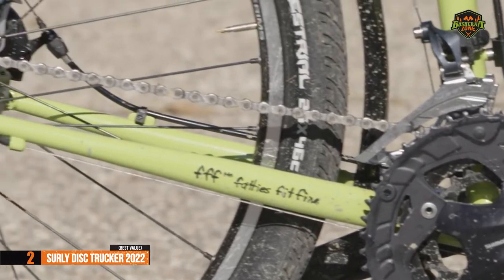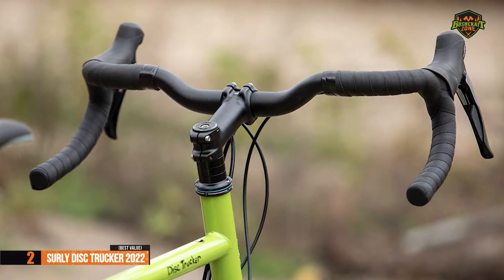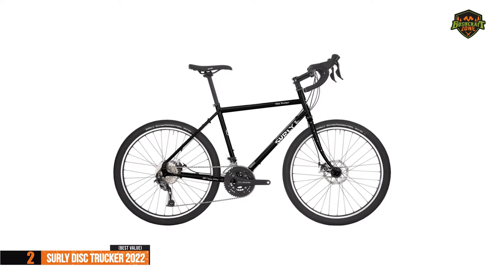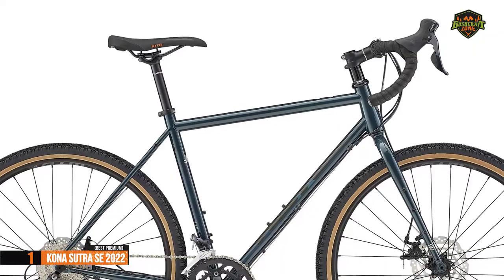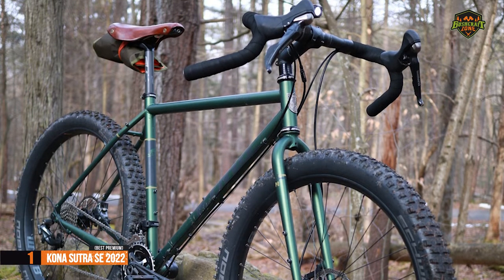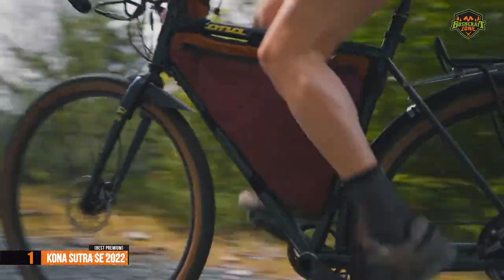Another advantage — unlike other models, this bike has a TRP Spire C mechanical brake, which allows you to activate both brakes at the same time. If you are ready to spend a few dollars more to enjoy a top quality product, we especially highlight the Kona Sutra SE 2022, the best premium touring bike available on the market in 2022.